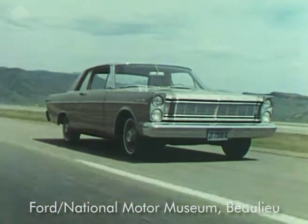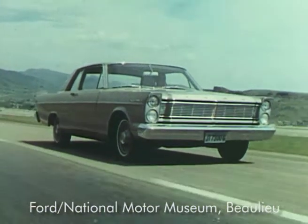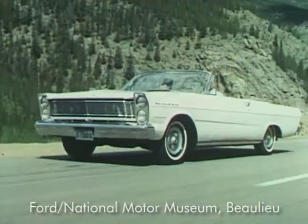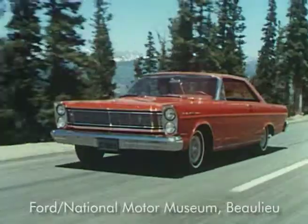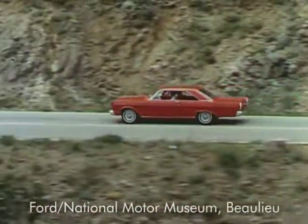On any of the 17 1965 Ford models, so much has been changed — there have been so many improvements in ride, handling, luxury, comfort, and convenience — that a test drive is a must. The only way you can truly prove to yourself what is meant by Ford's new look of total performance for 1965.